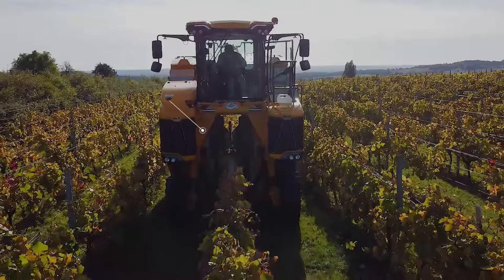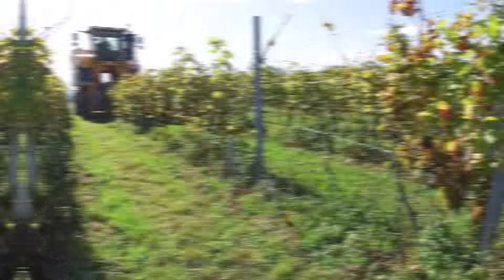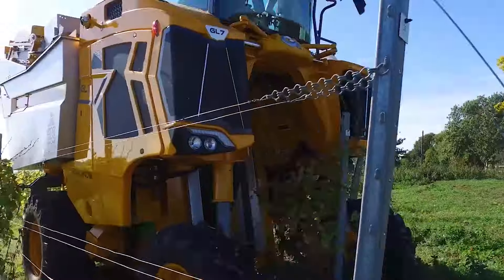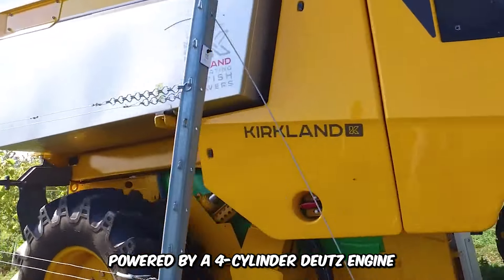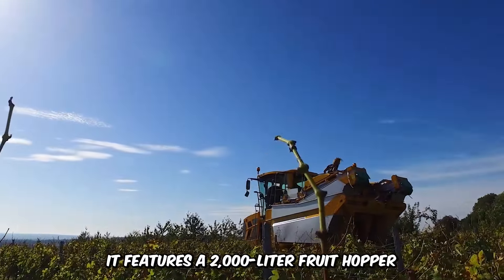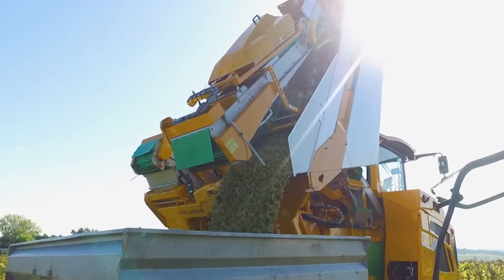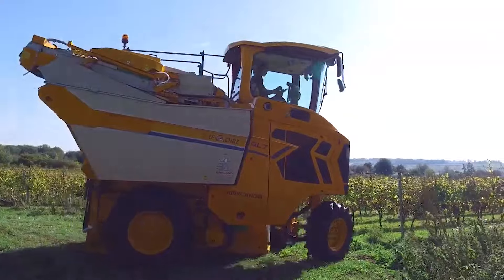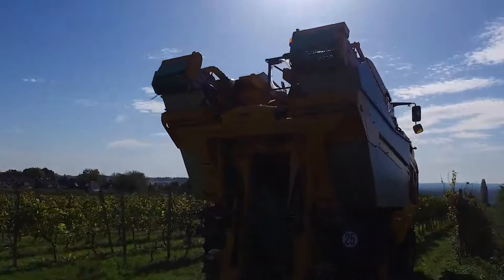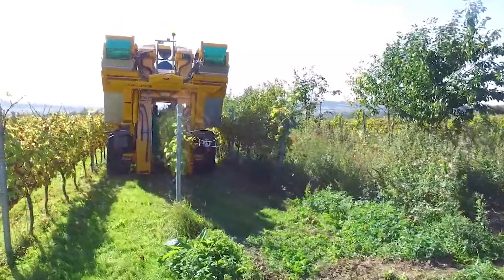Here's the Gregoire GL7-4 Grape Harvester, a highly efficient self-propelled machine designed for optimal performance in viticulture. Powered by a 4-cylinder Deutz engine delivering 160 horsepower, it features a 2,000-liter fruit hopper and an easy-clean unit that ensures 99.8% fruit cleanliness. The harvester's adjustable gap mechanism adapts automatically to the thickness of plant rows, guaranteeing consistent and high-quality performance.